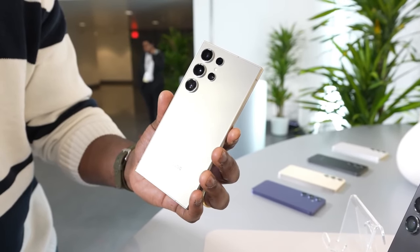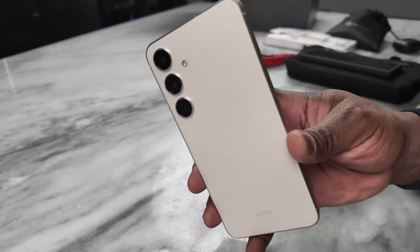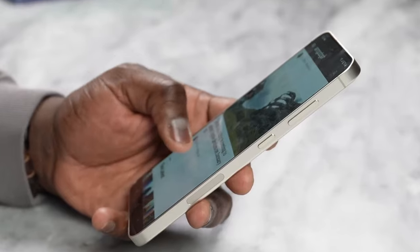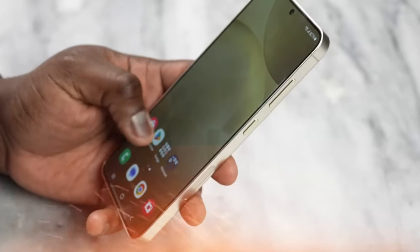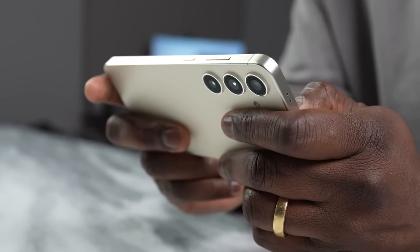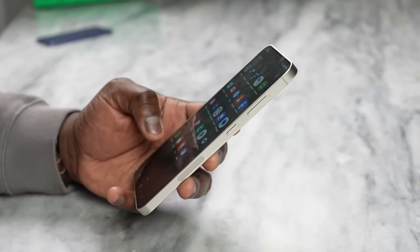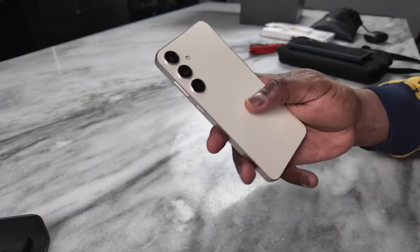Hey, what's up guys, Ali here for 5M Tech. If you are looking for a compact Samsung flagship, there are a couple of options. The first is the latest model, the Samsung Galaxy S24. But then there's the Galaxy S23 from last year, which is a lot less expensive. Are the S24's advantages over the S23 worth spending the extra cash on? Let's put the two phones head to head and find out.